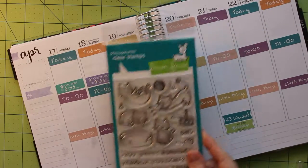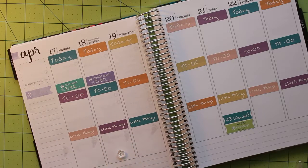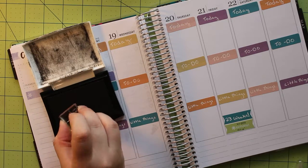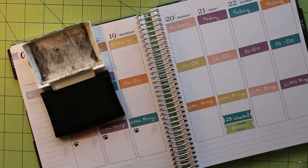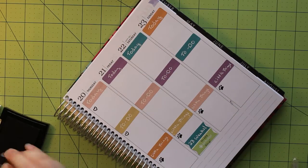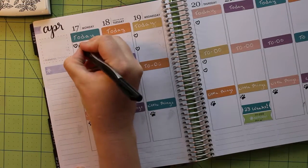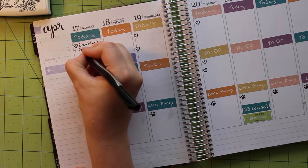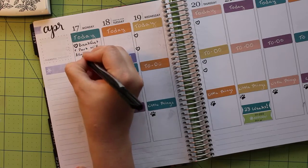Because my sister loves cats and I recently got a stamp set that reminds me of her, I chose to use the Lawn Fawn Meow You Do One stamp set this week. For my step tracker in the little things section, I'm using the cute paw print that comes in the set. The small size makes it perfect for fitting in a planner. The stamp set also comes with an adorable open and closed heart. I use the open heart to add my to-do and today checklists. To finish off these sections, I use my Sharpie marker to fill in all the events I have going on this week, as well as my to-dos and the steps I have so far.